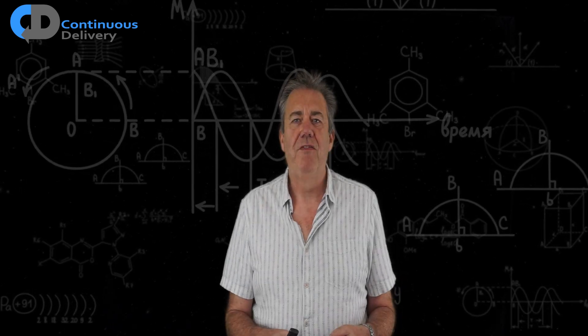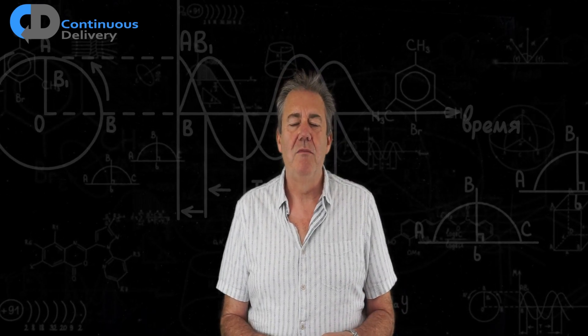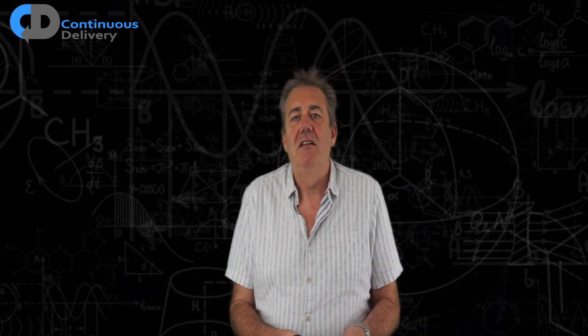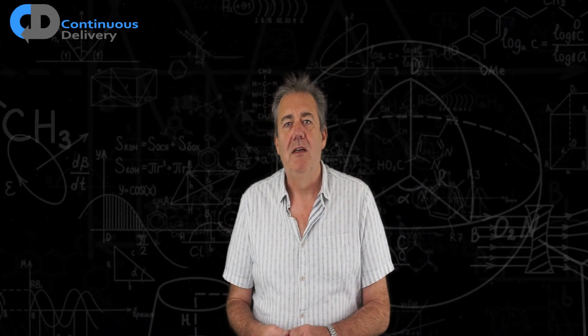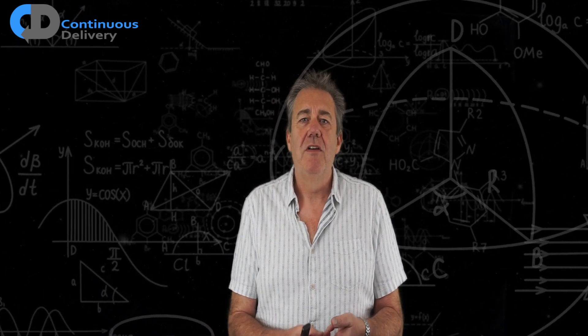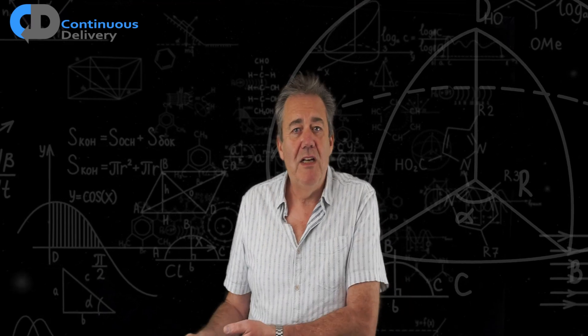Hi, my name is Dave Farley. In this episode of Feynman Bytes, I'd like to look at applying the ideas of science to solving problems in software. In this episode, we're going to look at applying experimental evidence to solving problems in software release.